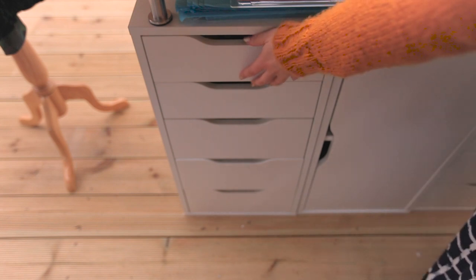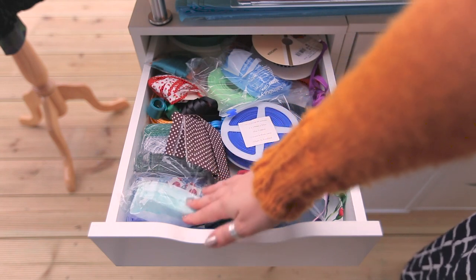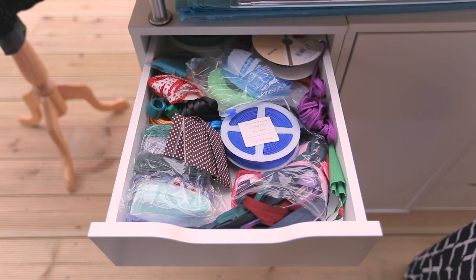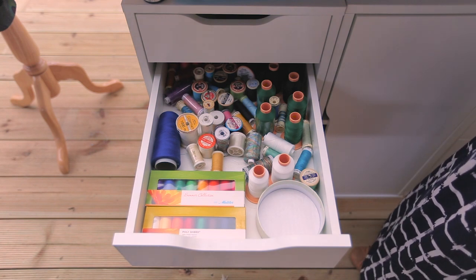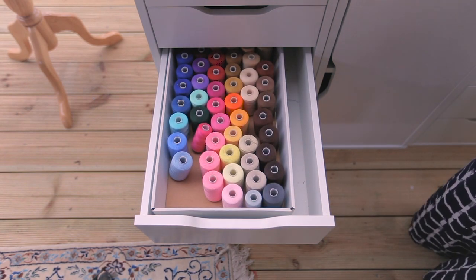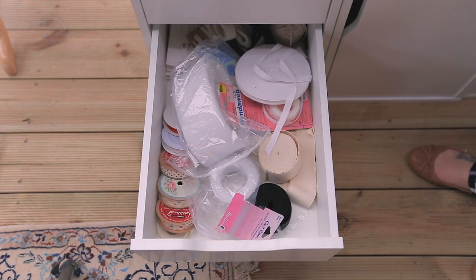In the top drawer I keep my collection of bias bindings — I much prefer them on reels than on boards. I've got smaller lengths of about five meters bought from Etsy and eBay, plus piping, cording, and ribbon. The next drawer is a bit of a catchall for random threads. The drawer below that is slightly more organized — it's my polyester threads in a huge variety of colors, which I use for both embroidery and sewing.